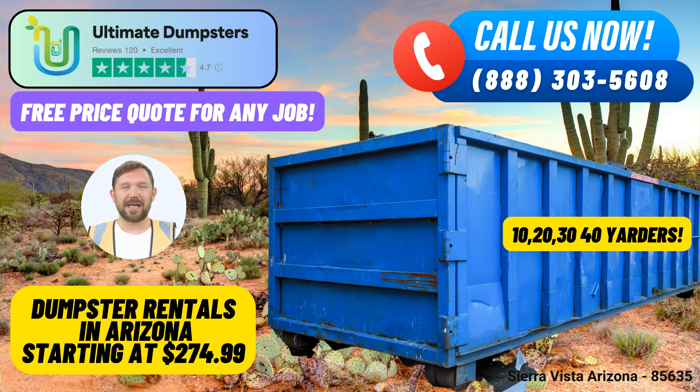Are you in need of efficient and reliable same-day roll-off dumpster rental services in Sierra Vista, Arizona? Look no further than Ultimate Dumpsters. Our extensive range of services and exceptional benefits make us the top choice for waste management and junk removal in this picturesque city.